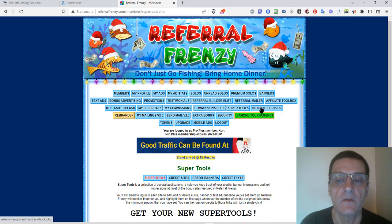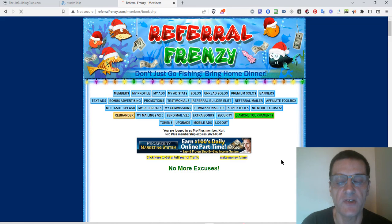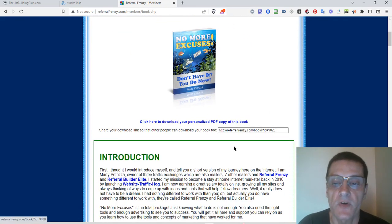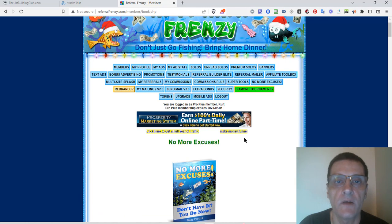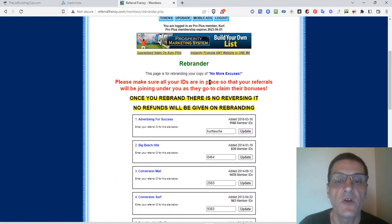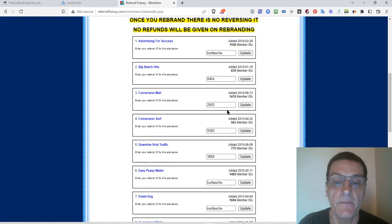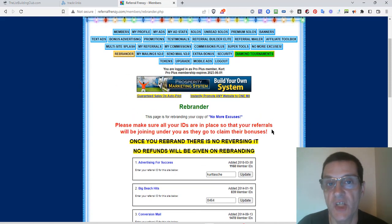No More Excuses is a brandable e-book you can pick up and give away to help you get referrals in Referral Frenzy and other sites. You purchase it, then go in and enter all your user IDs so your referrals will be joining under you. You can rebrand the e-book and give it out — when someone reads through it and clicks links and joins, they'll join under you. It's a great way to get more referrals.